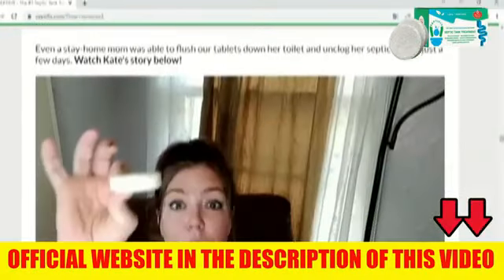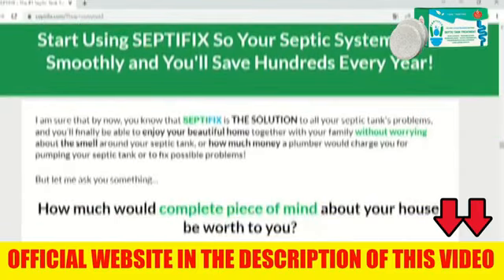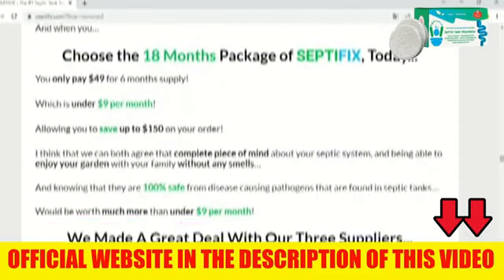There are billions of good, living bacteria inside Septifix, and with the help of oxygen released by each tablet, they destroy everything that causes problems — neutralizing the wastewater from your septic tank, keeping your family, your neighbors, and the environment safe.